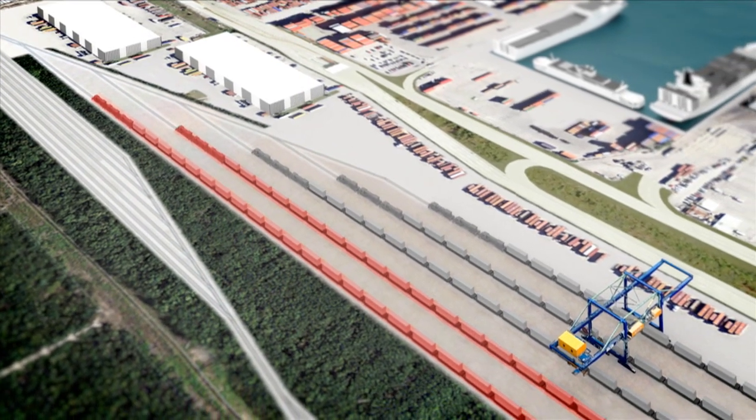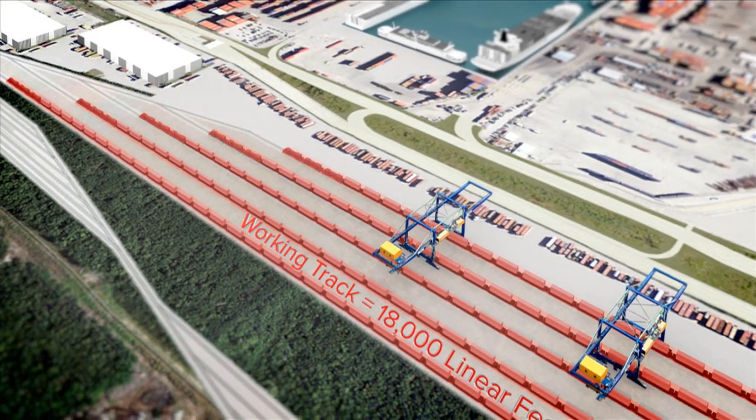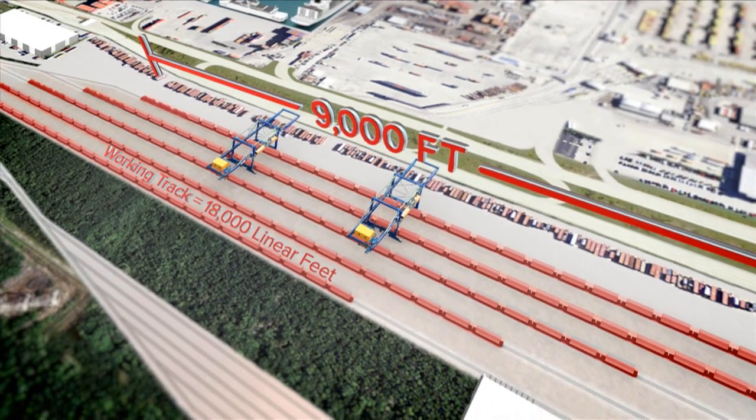The new rail tracks expand from two entrance tracks into six working tracks totaling approximately 18,000 linear feet to service trains up to 9,000 feet long.